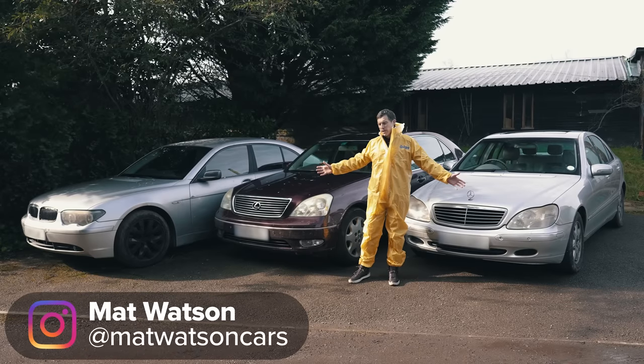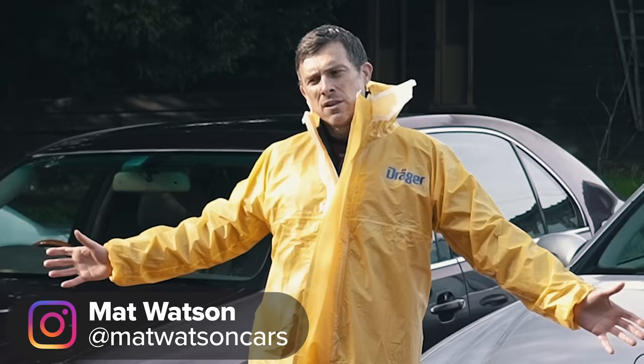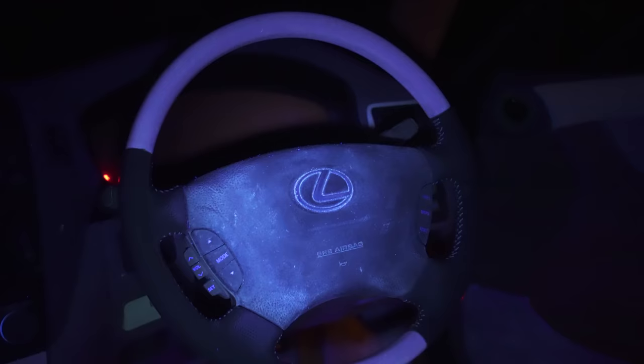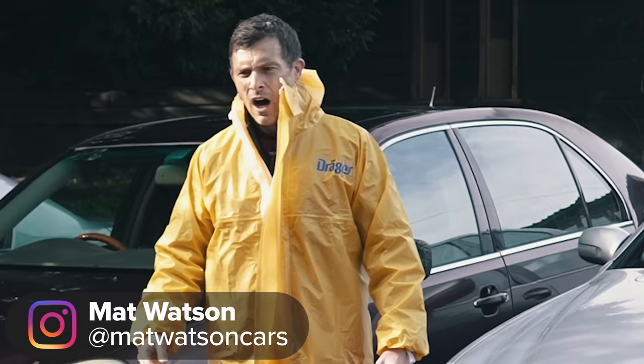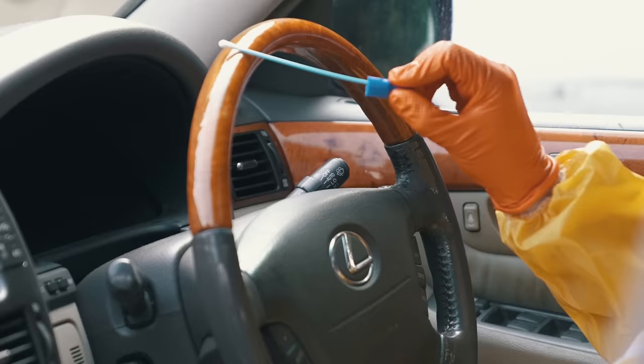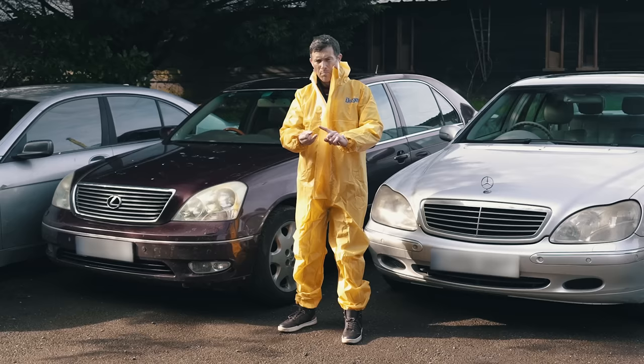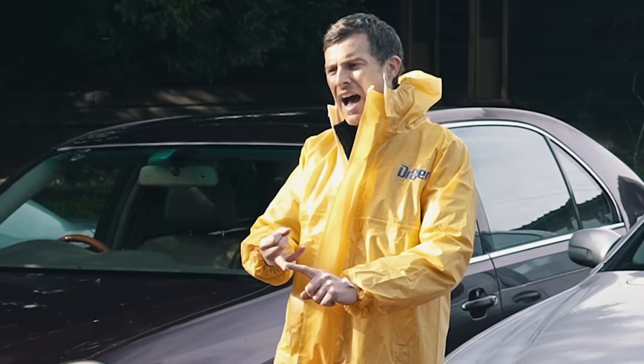Oldie cars such as these are brilliant for knocking around in on the cheap. The only problem is that lots of other people have already knocked around in them before you, which means they're filled with their residue — and I'm not just talking about old McDonald's wrappers. I'm talking about things that are far more horrific. So with these three cars we're going to be performing very scientific tests to look for things such as human feces, bodily fluids, and narcotics.